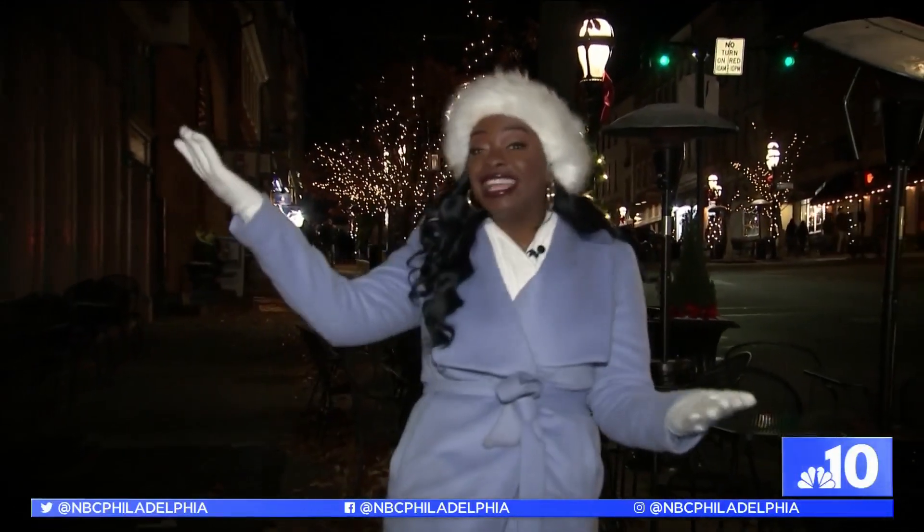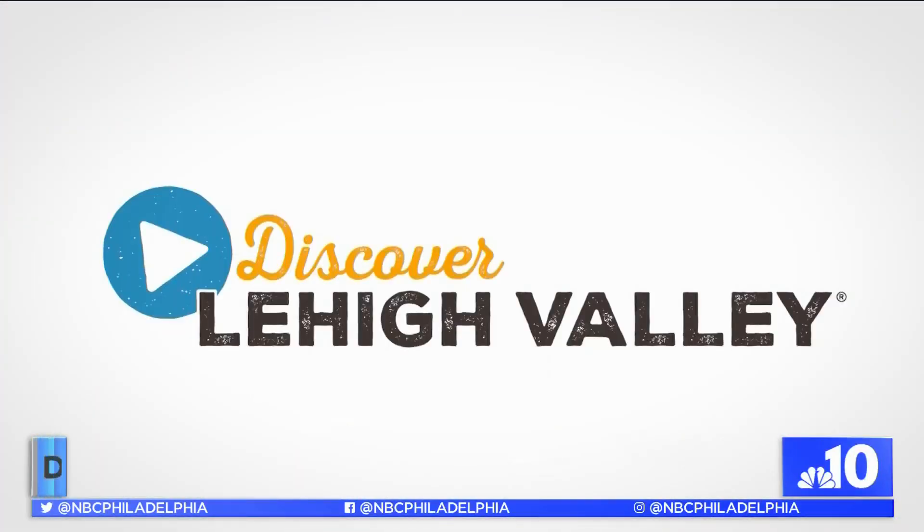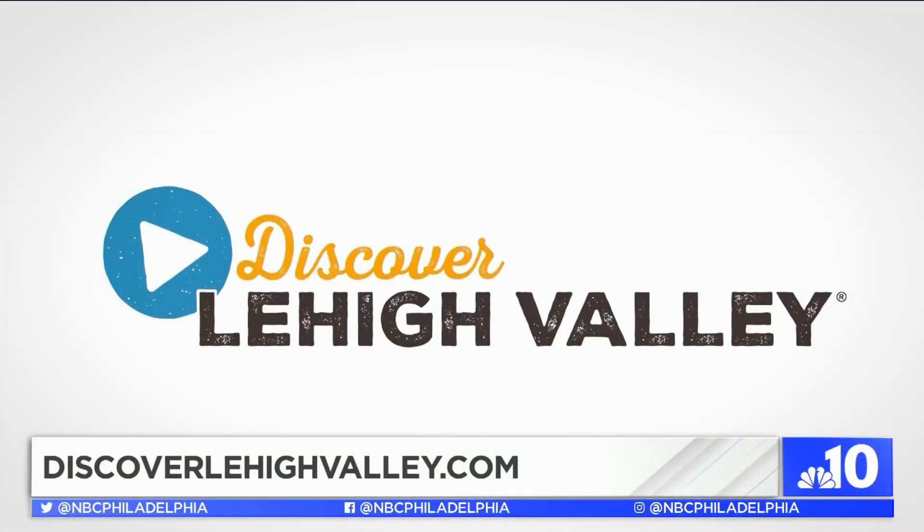What a great adventure in the Christmas city! From the tour, to the lights, to the carriage ride, there's so much to do here this holiday season. To plan your trip, visit discoverlehighvalley.com.